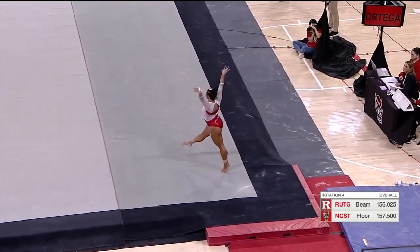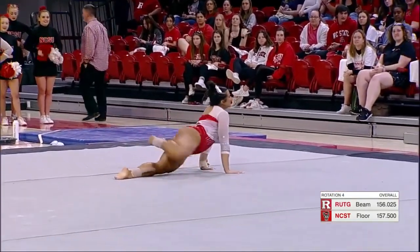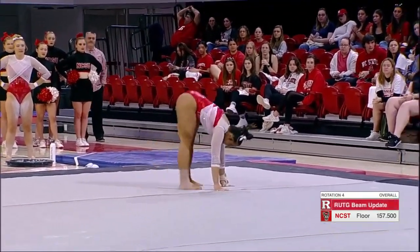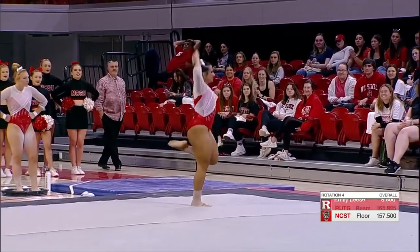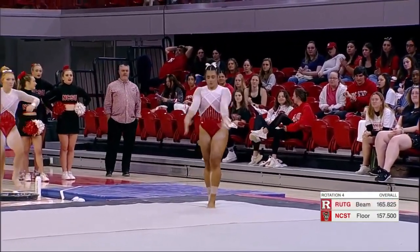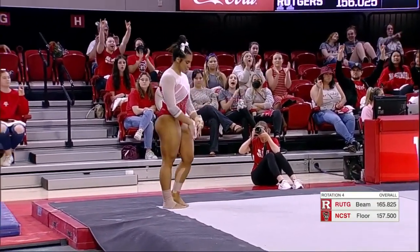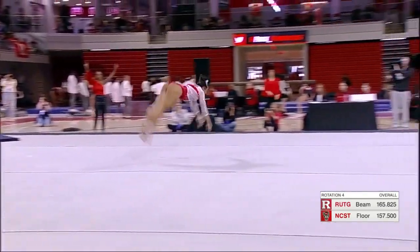A nice one and a half punch front layout — you can see the rise on that second skill, into that controlled landing. Clearly a strong front tumbler; she does all the front tumbling on beam as well. It's interesting to see some gymnasts that do more of that front tumbling and some that do more back tumbling, and also some that twist and some that flip.